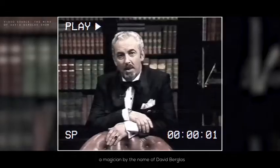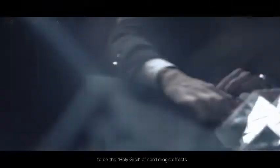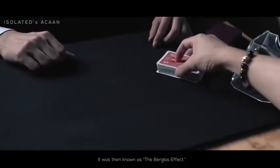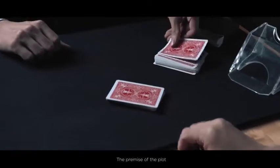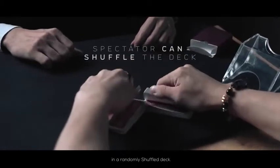In the 1950s, a magician by the name of David Berglis created what was known to be the holy grail of card magic effects. It was then known as the Berglis effect.